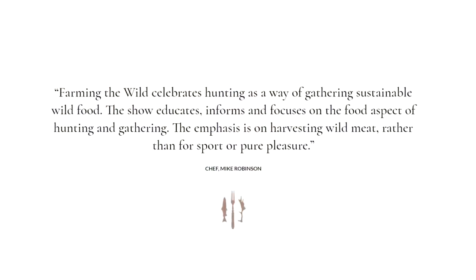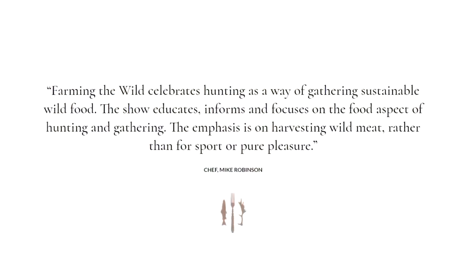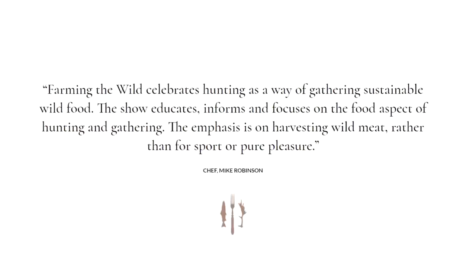Welcome back to the channel everyone. Today's video is something a bit different. It was my first ever trip to Scotland and I was there as a cast member for TV chef and presenter Mike Robinson's show Farming the Wild. This show is all about sustainable hunter gathering and bringing that high quality food into Michelin star quality recipes by Mike. It was a real privilege to be part of the show and to feature on this episode in Scotland.